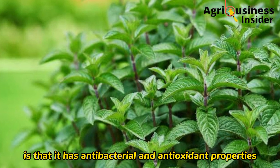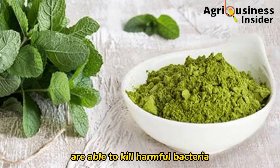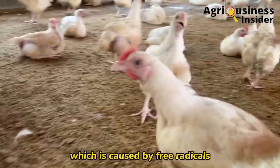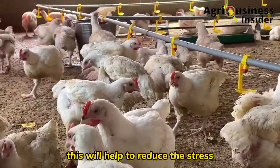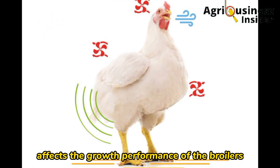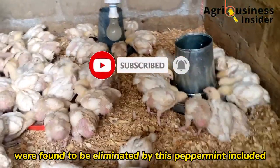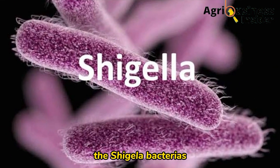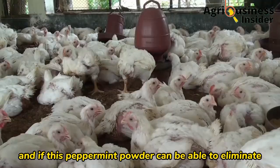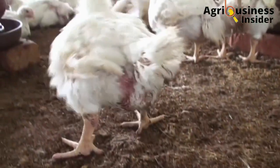Another benefit of peppermint is that it has antibacterial and antioxidant properties. Compounds in the peppermint powder are able to kill harmful bacteria and prevent oxidative stress caused by free radicals, which reduces stress and boosts growth performance. The bacteria found to be eliminated by peppermint include Shigella, Salmonella, and Staphylococcus — the ones that cause a lot of diarrhea — so peppermint powder can help keep diarrhea out of your flock.